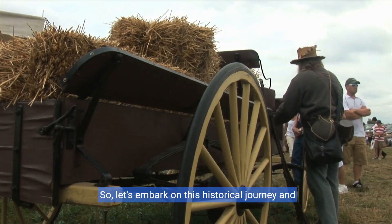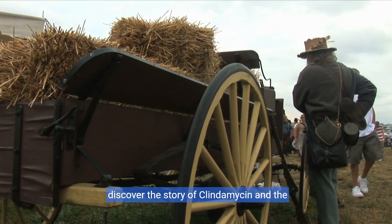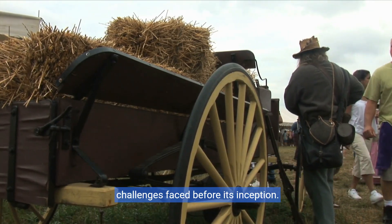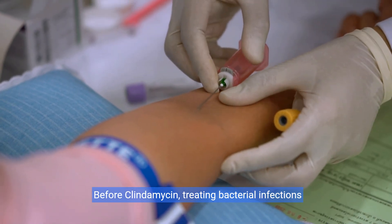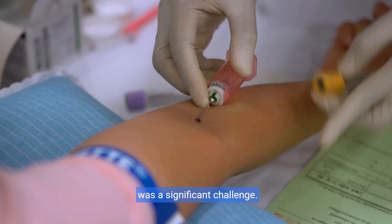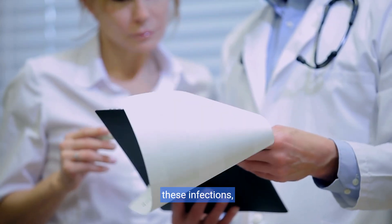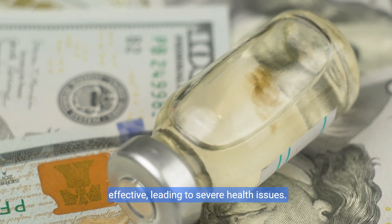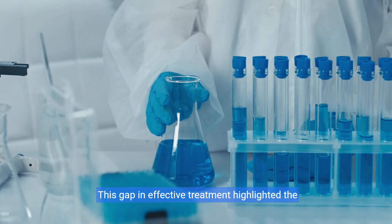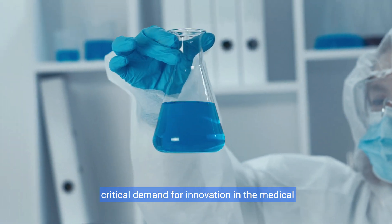Let's embark on this historical journey and discover the story of clindamycin and the challenges faced before its inception. Before clindamycin, treating bacterial infections was a significant challenge. Medical professionals often struggled to combat these infections, as many existing antibiotics were simply not effective, leading to severe health issues. This gap in effective treatment highlighted the critical demand for innovation in the medical field.